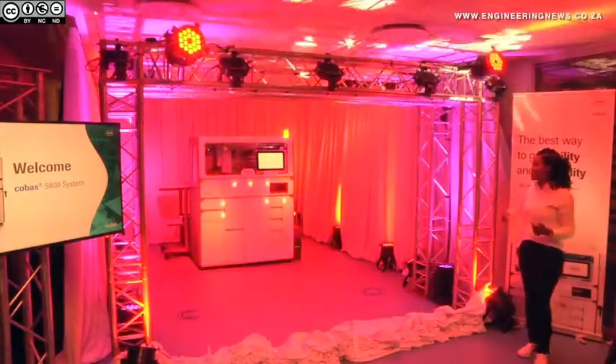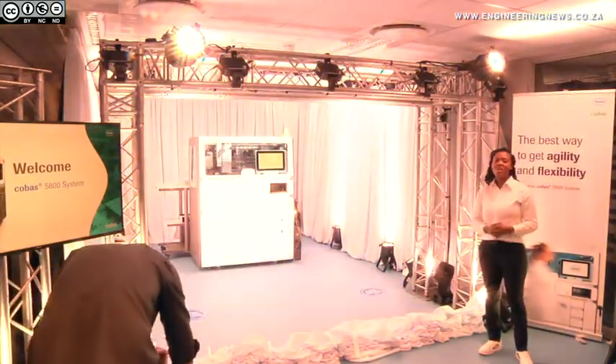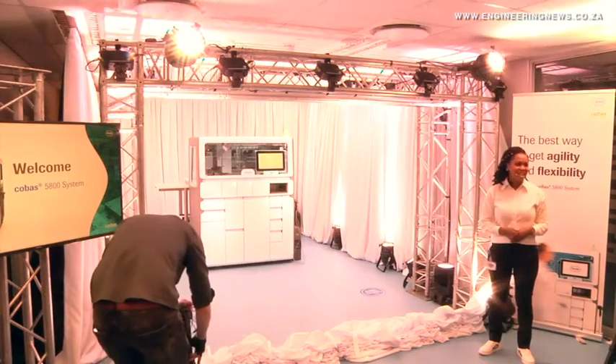Pharmaceuticals and medical diagnostics technology company Roche has unveiled its new compact molecular diagnostics system, the Cobas 5800, on May 31 in Johannesburg. The system is geared towards improving access to medical diagnostics capabilities across Africa and elsewhere around the world.